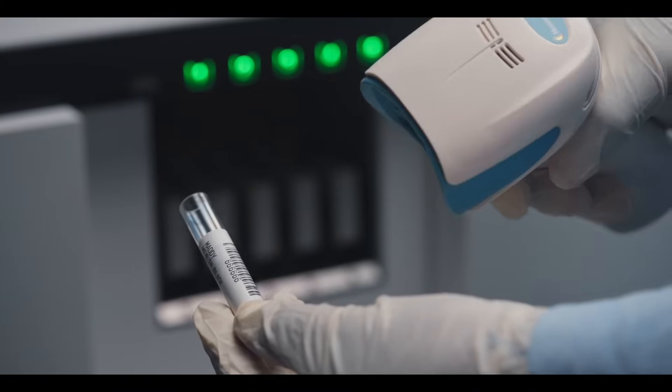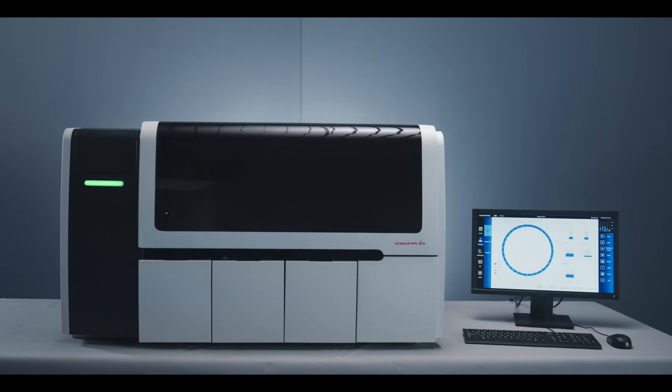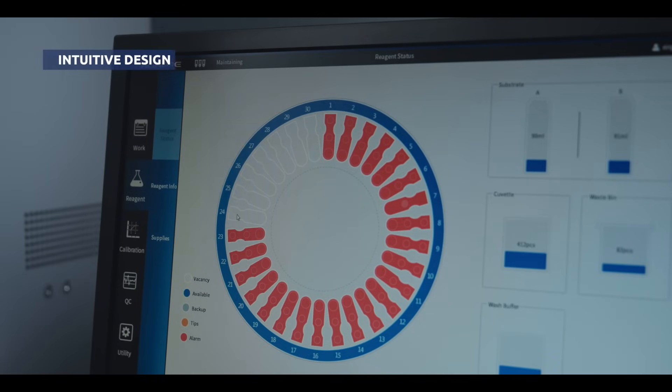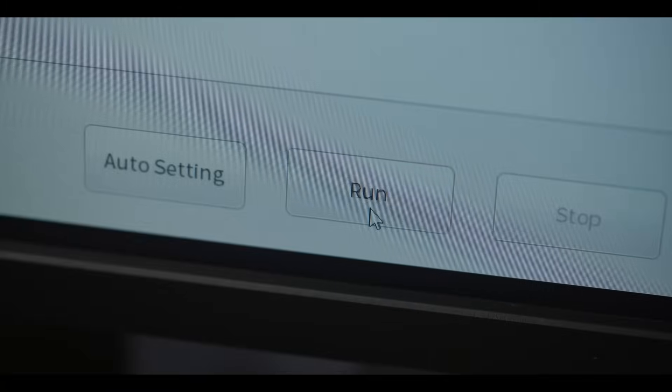The system comes with an external barcode reader and computer consolidation. It features an intuitive design for ease of use, showing color-coded indicators. The system reduces daily labor by offering an auto-turnoff feature.